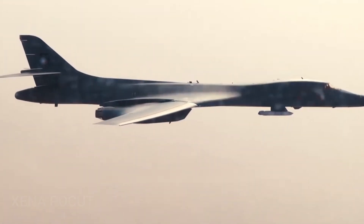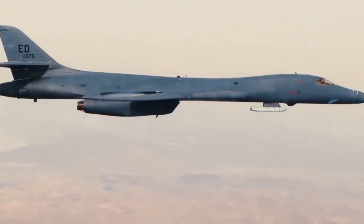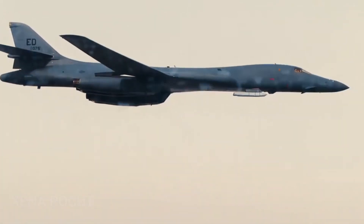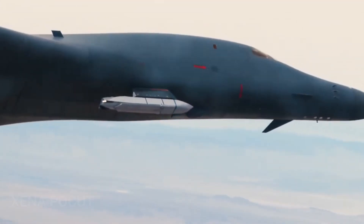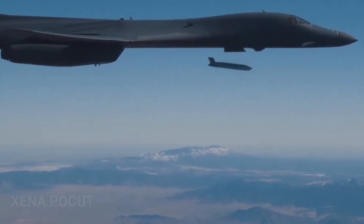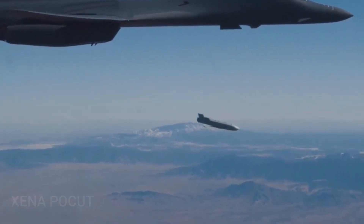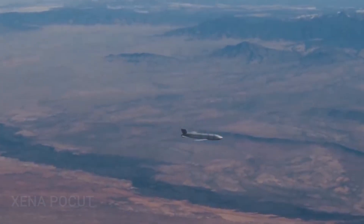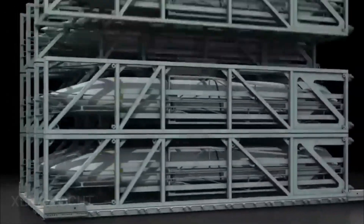The standard JASSM has a range of 370 kilometers, whereas the JASSM-ER has a range of approximately 1,000 kilometers. Their airframes are identical, so the weapons cannot be distinguished merely by appearance. The primary differences lie in a larger internal fuel tank and a more efficient turbofan engine. The airframe itself can be described as angular, similar to the Taurus KEPD-350, although more rounded and fluid. When the missile is carried by aircraft, the fins and wings are folded, and then unfolded by small explosive charges after release.